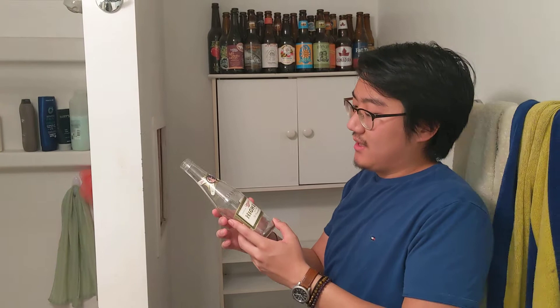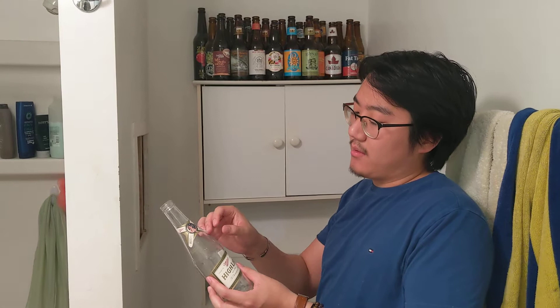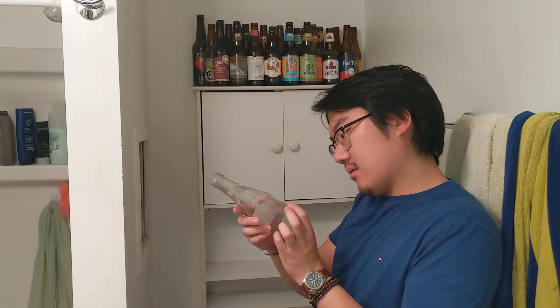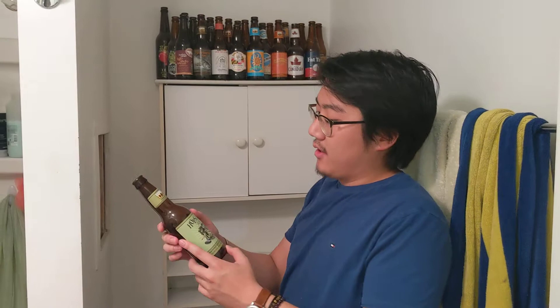Miller High Life. Ben's a big fan of this one. It's a solid lager — it says the champagne of beers. Imagine your cheap American beer, slightly more refined, slightly more alcoholic. It's crisper, the color's slightly darker, it's more flavorful. So it's just Miller Lite but better. Miller High Life: 3.4.